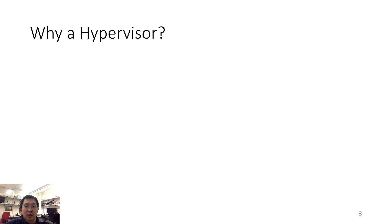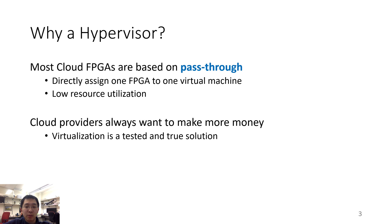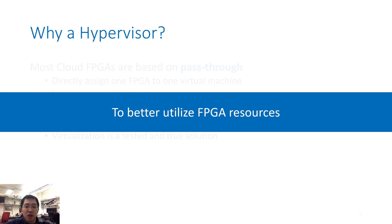That is where hypervisors come into play. Most cloud-based FPGAs use what is called the pass-through model, which is a method to directly assign one FPGA to one virtual machine. Since a user may not be able to fully utilize the FPGA, a pass-through-based solution may lead to low resource utilization. Cloud providers always want to make more money by selling limited hardware resources to more customers, for which virtualization is a tested and true solution. So enabling better utilization of FPGA resources was one of our key goals in this project.